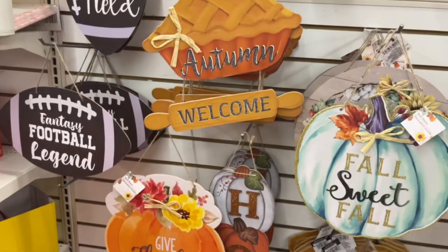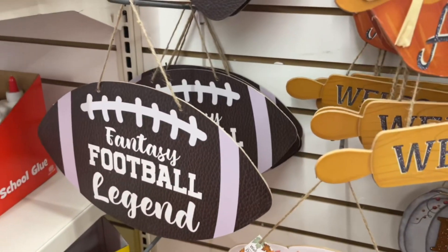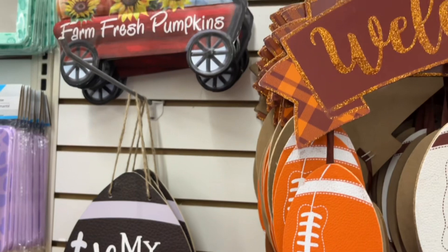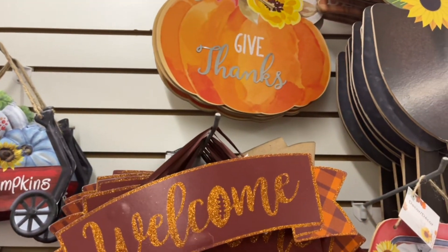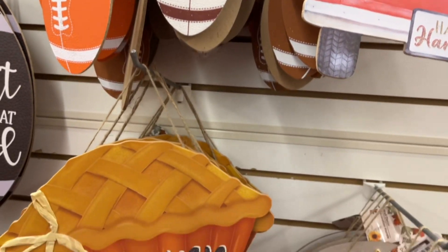For all my sports fans, there are football signs, and they even have signs ready for Thanksgiving, like a pie sign. There are a lot of options for the entire fall season — it's not just up until Halloween. I love that there are so many options to choose from this year.